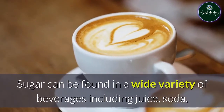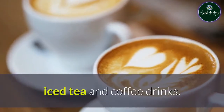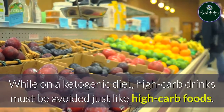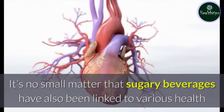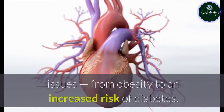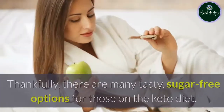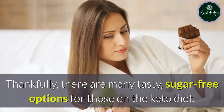Keto-friendly beverages. Sugar can be found in a wide variety of beverages including juice, soda, iced tea, and coffee drinks. While on a ketogenic diet, high-carb drinks must be avoided just like high-carb foods. It's no small matter that sugary beverages have also been linked to various health issues, from obesity to an increased risk of diabetes. Thankfully, there are many tasty, sugar-free options for those on the keto diet.